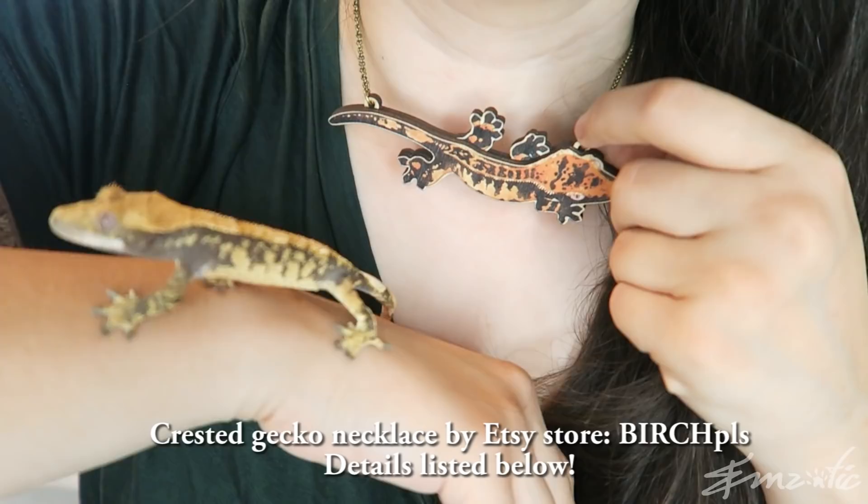This one over here is Splat, this one is Sprout, and Splat is the spitting image of my necklace. Look at that — you're the spitting image of that necklace. Look Splat, it's you!